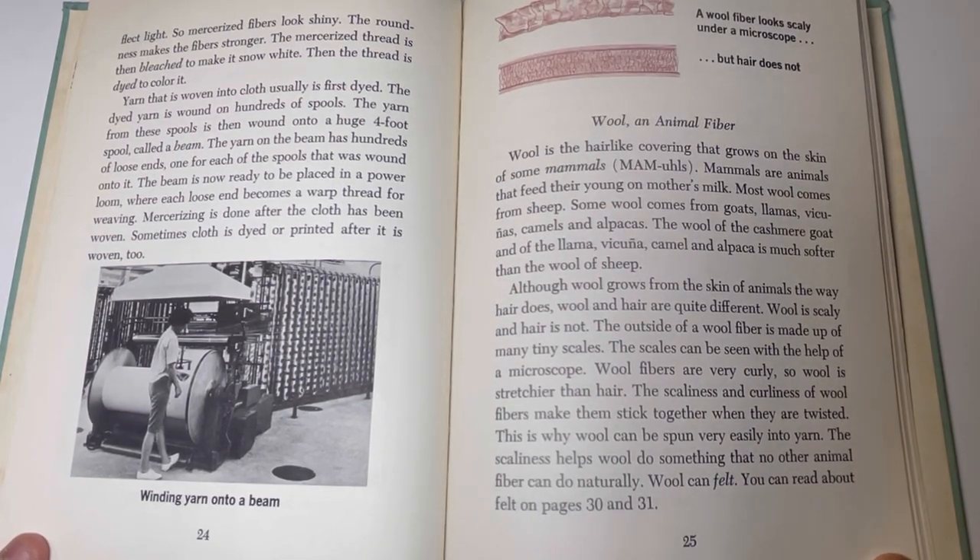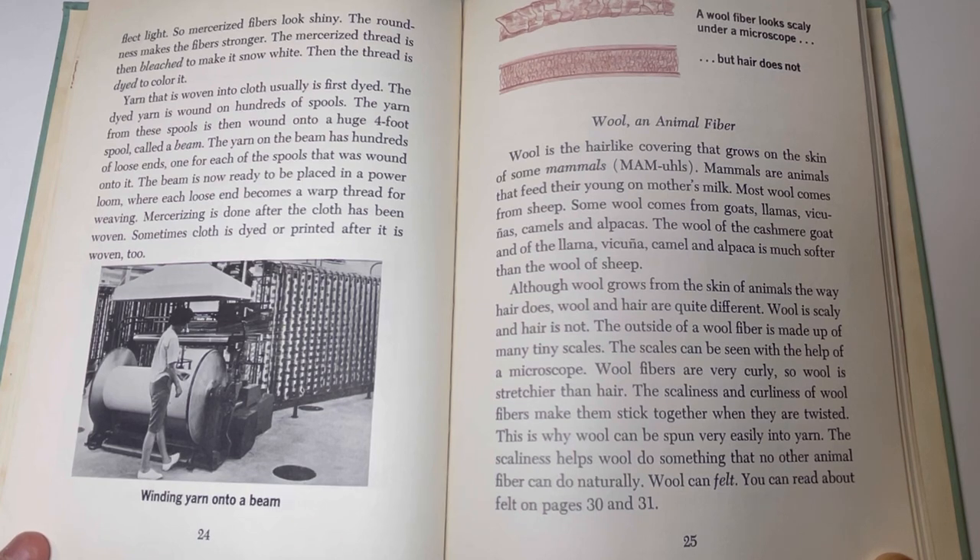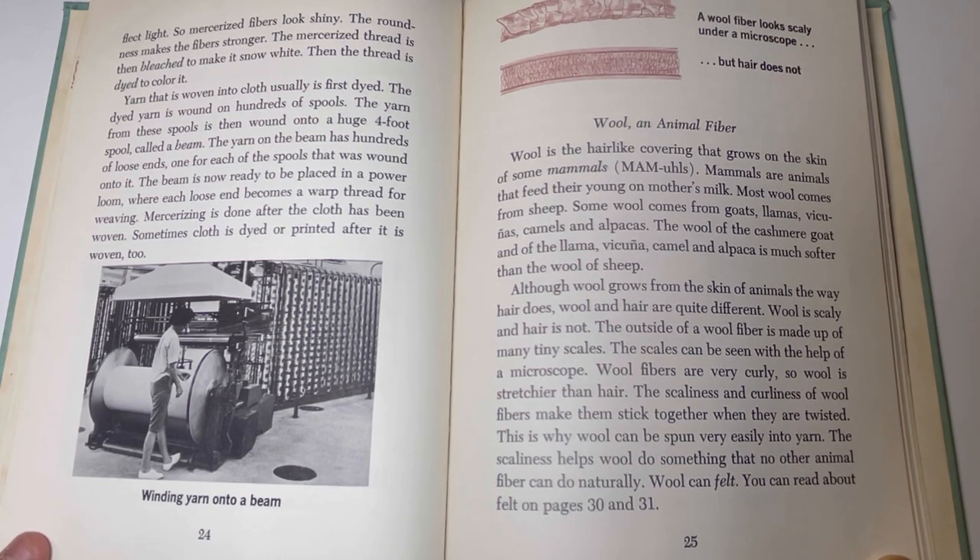Wool and animal fiber. Wool is the hair-like covering that grows on the skin of some mammals. Most wool comes from sheep, but some comes from goats, llamas, vicunas, camels, and alpacas. The wool of the cashmere goat and of the llama, vicuna, camel, and alpaca is much smoother than sheep's wool. Although wool grows from the skin of animals the way hair does, wool and hair are quite different. Wool is scaly — the outside of a wool fiber is made up of many tiny scales. Wool fibers are also very curly, so wool is stretchier than hair. The scaliness and curliness of wool fibers make them stick together when twisted, which is why wool can be spun very easily into yarn. The scaliness helps wool do something no other animal fiber can do: wool can felt.